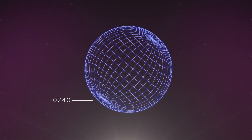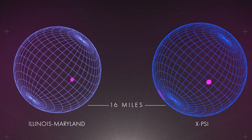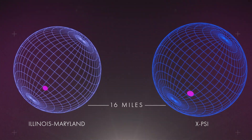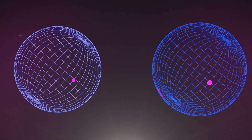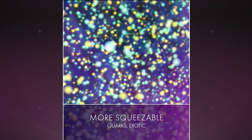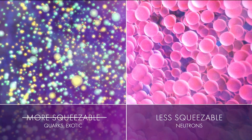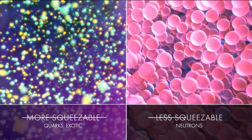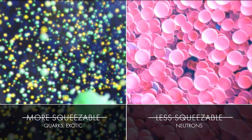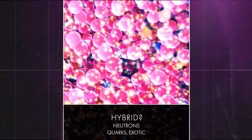They can then precisely determine the pulsar's mass and radius and obtain important clues about conditions in the core. NICER used this method to analyze J0740, the heaviest known pulsar, with about 2.1 times the sun's mass. Two research groups using different approaches both estimate it's about 16 miles across. NICER's measurements of J0740 and pulsar J0030 disfavor squeezable models where cores contain only quarks or other exotic matter. And J0740's size and mass together challenge less squeezable theories where cores contain only neutrons. Physicists will have to develop new models, perhaps containing both neutrons and quarks, to explain NICER's observations.